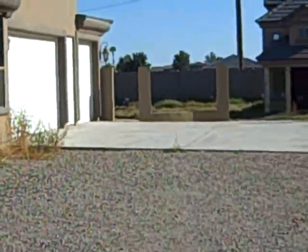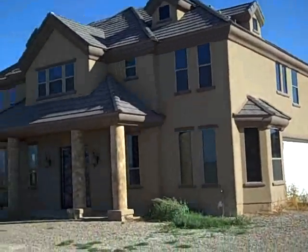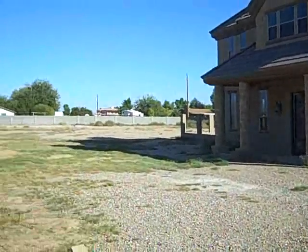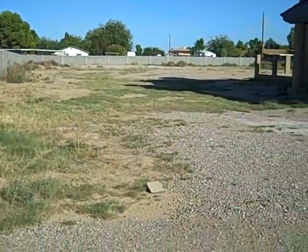I believe that this house was constructed to be a horse property house, and the people who bought it ran out of money and ended up going into foreclosure. So it's got some super weird stuff in it.